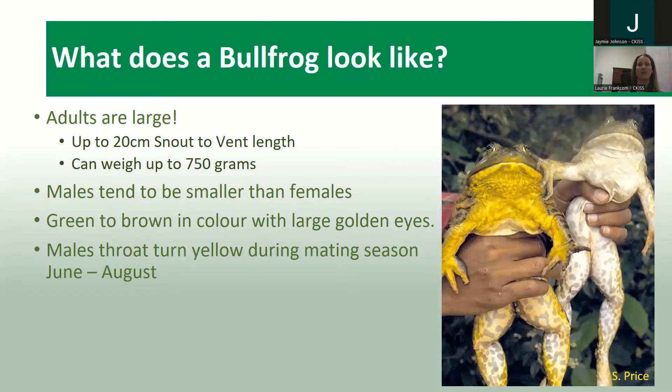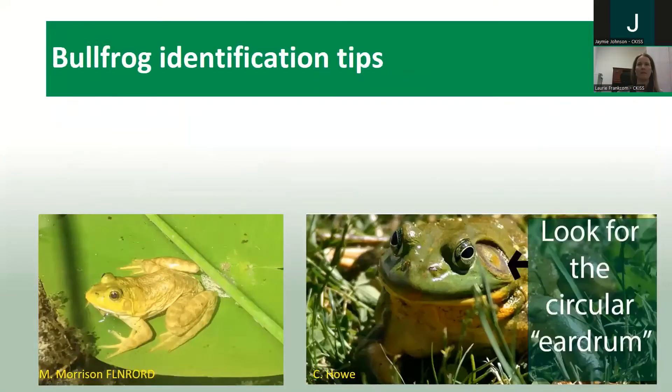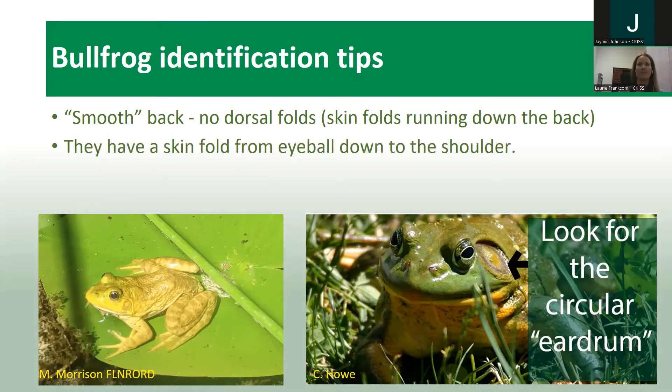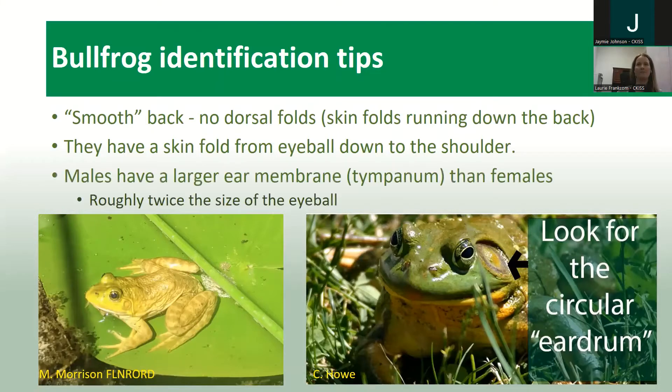Male throats turn yellow during mating season, which is typically from June to August. In the picture, the left is a male bullfrog and a female on the right with the white throat. What sets bullfrogs apart from other frogs is they have a very smooth back with no skin folds running down it, and a skin fold running from the eyeball down to the shoulder. Males have a large ear membrane — roughly twice the size of the eyeball — which you can really see distinctly beside the eyeball.